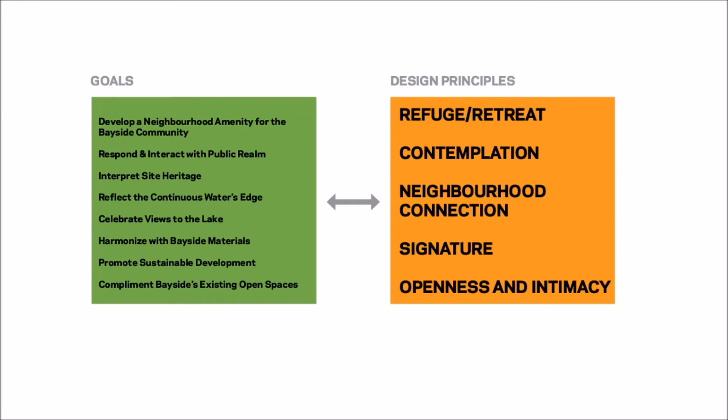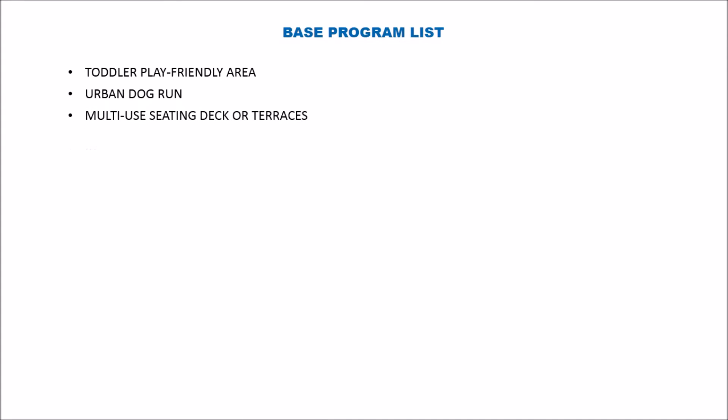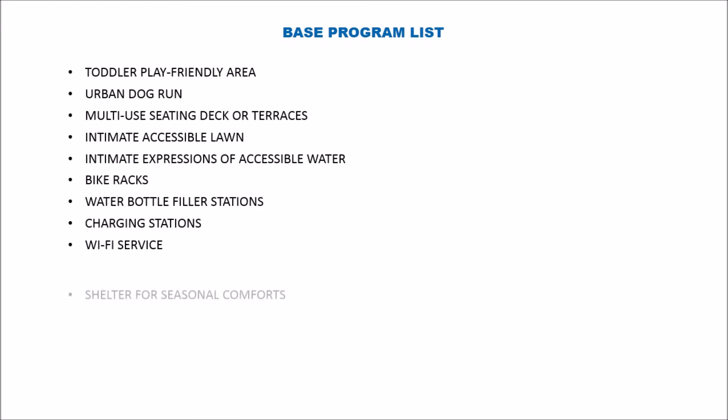Those design principles lead us to the park program. We've developed this base program list for Aitken that will guide our design efforts. It entails toddler play-friendly spaces, urban dog run, multi-use sitting deck or terraces, intimate accessible lawn, intimate expressions of accessible water, bike racks, water bottle filler stations, charging stations, Wi-Fi service, and shelter for seasonal comforts of heat, mist, or light.